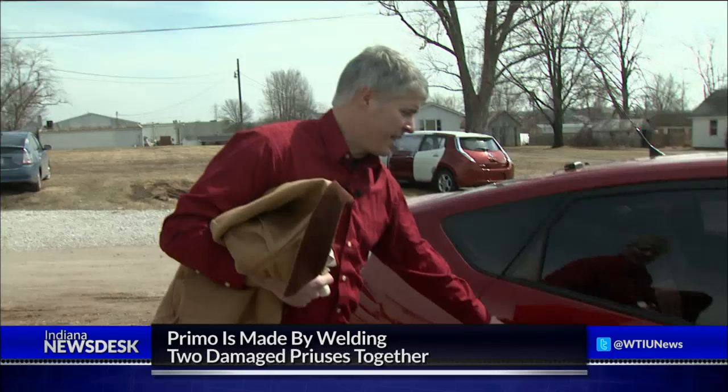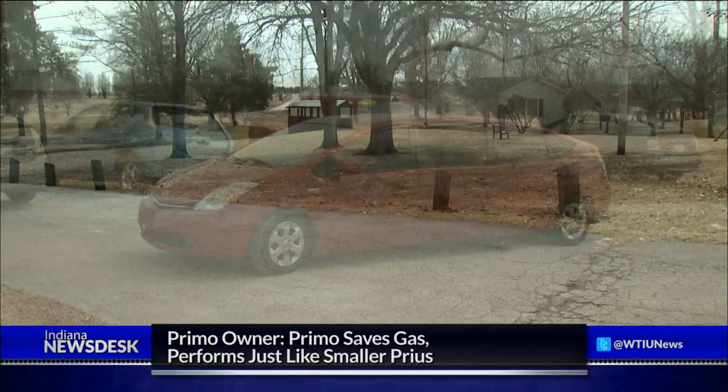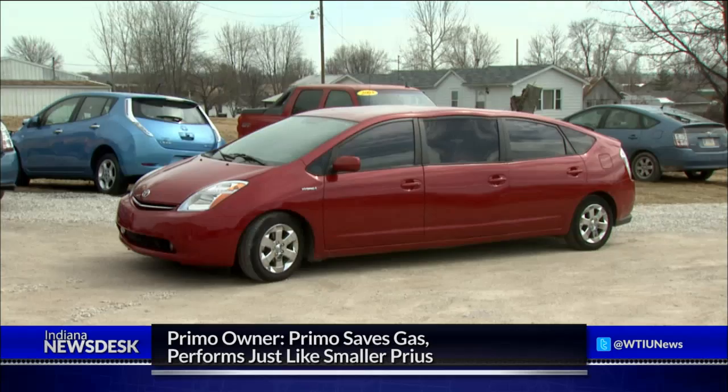I absolutely love it. Joshua Anderson lives in Madison, Indiana and bought the second Primo Woodruff made. I bought it for the fuel consumption savings. We have four kids and we do a lot of traveling with sporting events. Despite owning a regular-sized Prius, Anderson had some concerns about buying the Primo — number one, whether he could fit it into a parking space. He can. The Primo is about the size of a medium SUV.